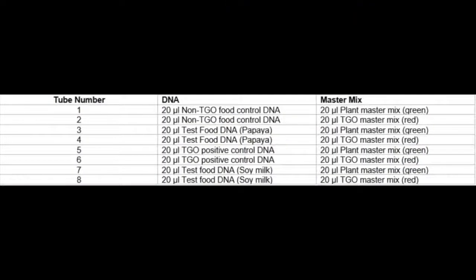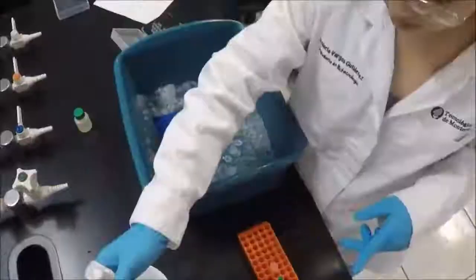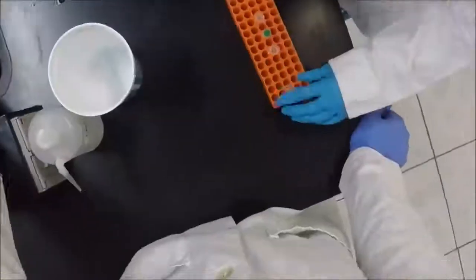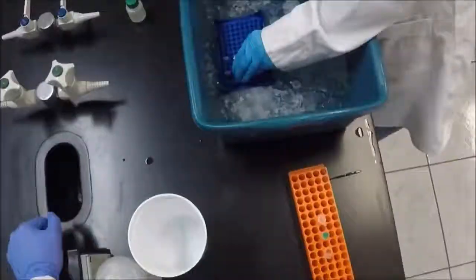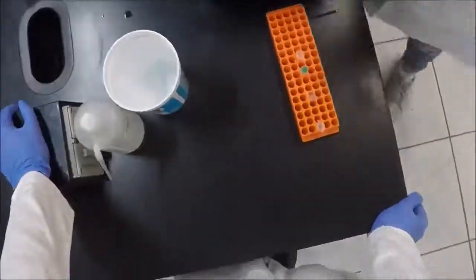Next, the 8 PCR tubes were labeled accordingly and kept on ice. Five microliters of plant master mix were added to tubes 1, 3, 5, and 7, and 5 microliters of TGO master mix were added to the remaining PCR tubes. Then, 20 microliters of the supernatant from the DNA test food samples, non-TGO food control DNA, and TGO positive control DNA were added to the corresponding PCR tubes.